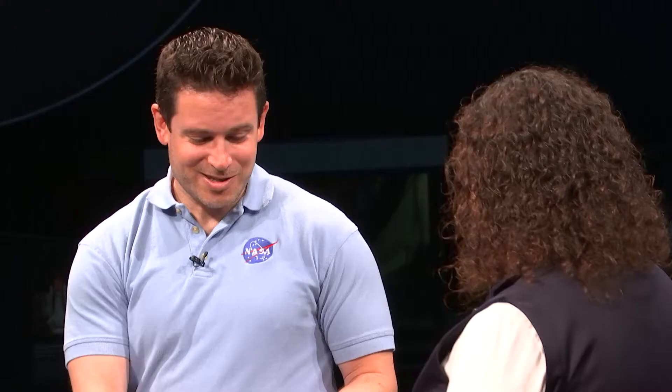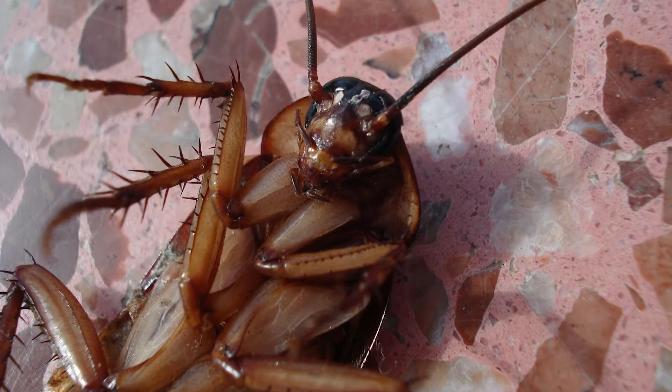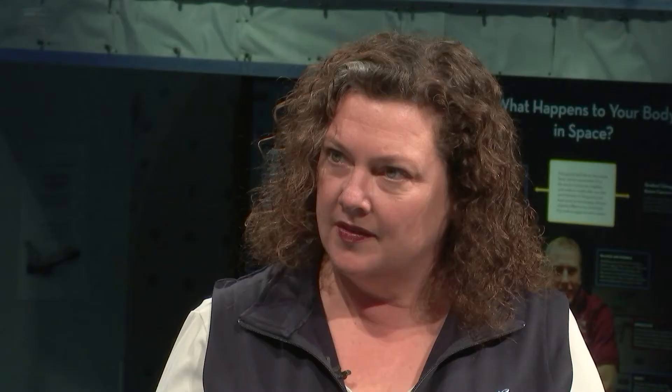We build all different kinds of wall-climbing robots, like the one you just saw. This one is inspired by cockroaches. On the wheels, it has sharp hooks, and those are similar to the sharp spines that cockroaches have on the bottoms of their legs.